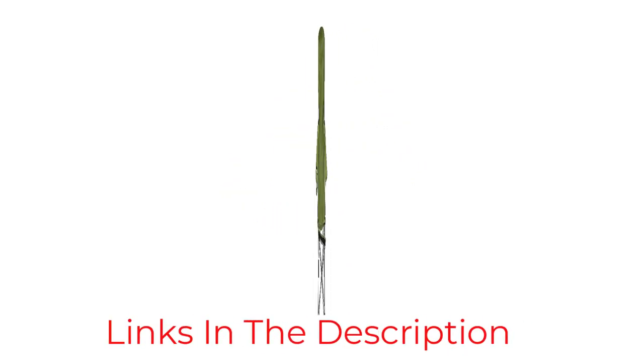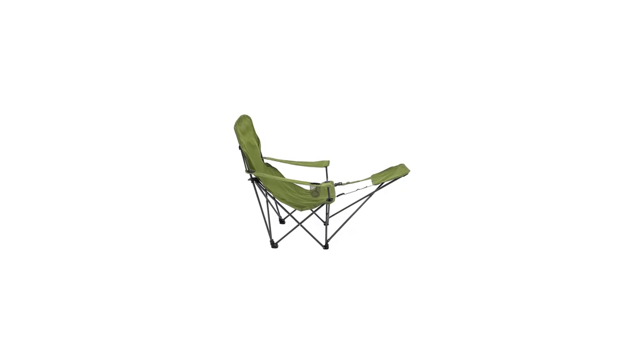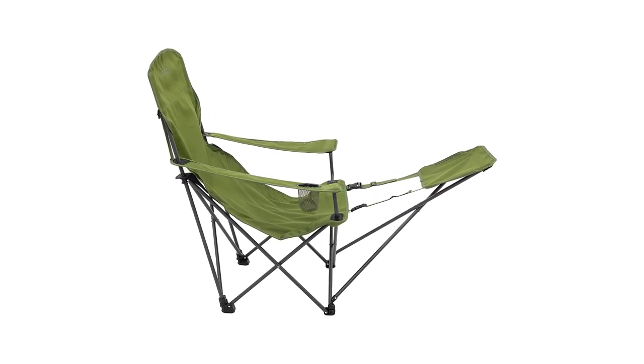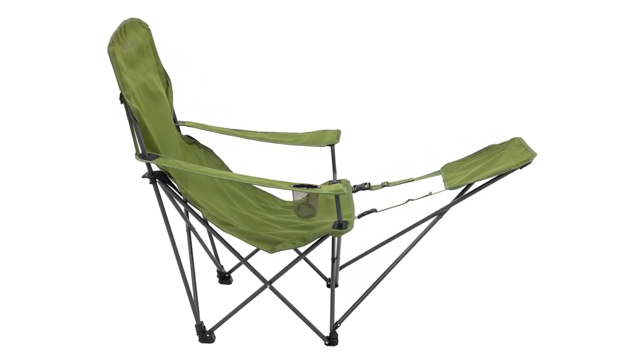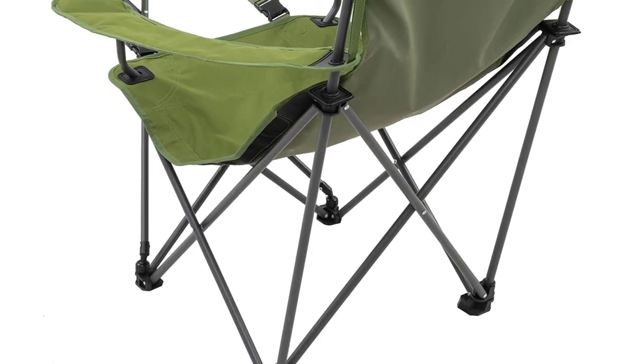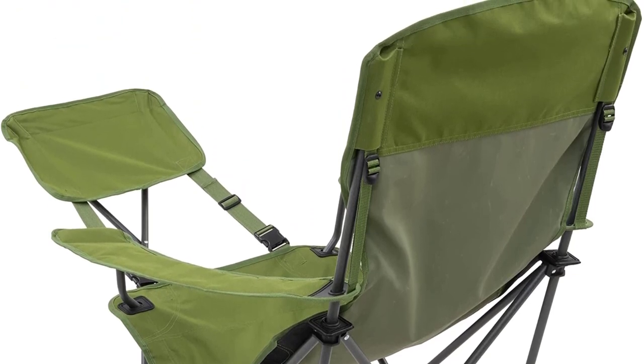The polyester is breathable to help ensure you don't start sweating mid-nap, plus there is a handy cup holder to drop your drink in for sunset. The chair can hold a maximum of 225 pounds, which is pretty solid, but it may not hold the largest of people. Overall, it's a pretty awesome camping chair with a footrest that's portable, durable, comfortable, and affordable.